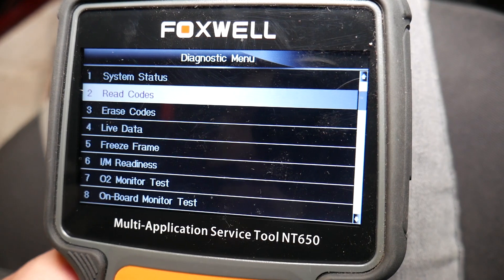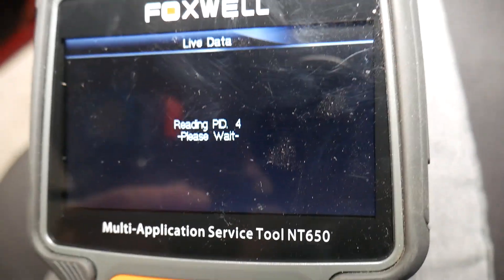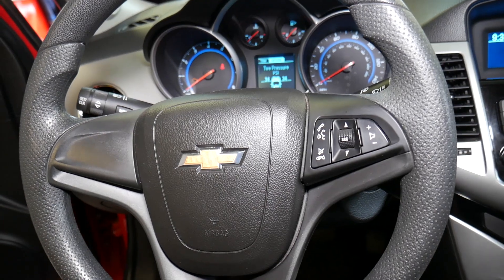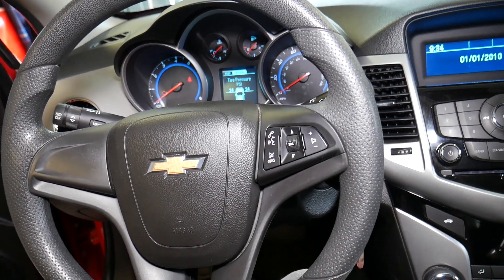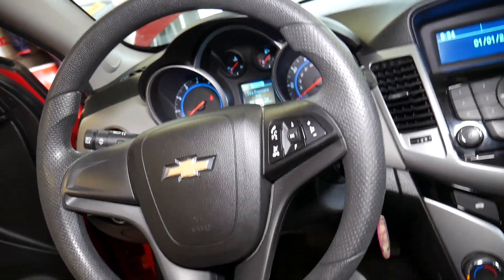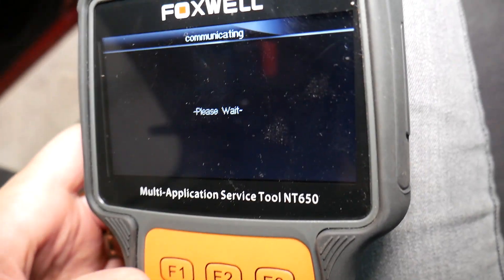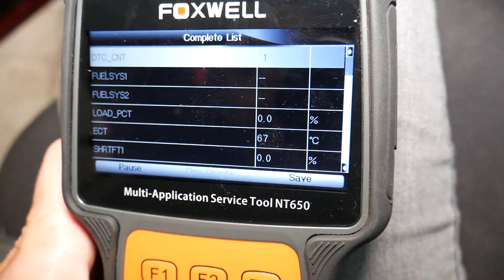Now I'll go to live data — it's going to take just a little bit of time to load. We'll try to see if we can read that MAP sensor and see if it's showing anything, or if it has just shorted out. Sometimes sensors go bad, sometimes it's just a loose connection — you need to check that. Let me connect to the live data and see if we can access the MAP sensor.